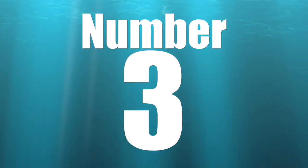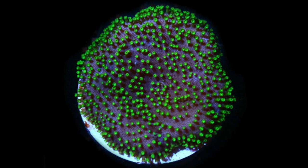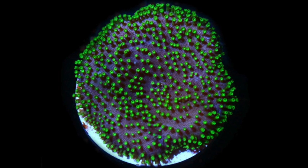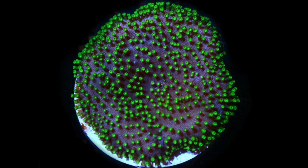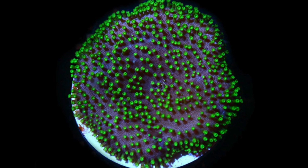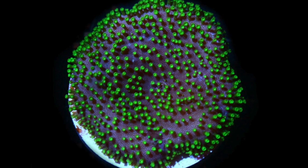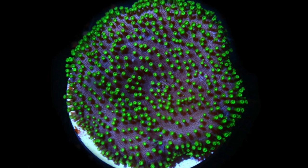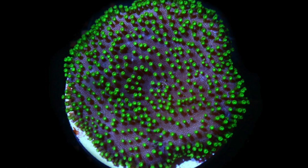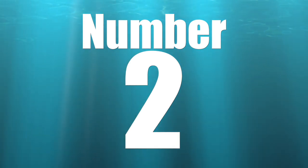Coming in at number 3 is the Toadstool Mushroom Leather. This soft coral prefers moderate to high lighting and medium flow, and can be placed just about anywhere in the tank. The one consideration for placement is how big this coral can actually get — they can get really really big. All that aside, this coral is incredibly hardy and relatively attractive, especially the ones with green polyps. If you're looking to grow some really decent-sized corals in your tank, the Toadstool Mushroom Leather might be perfect for you.